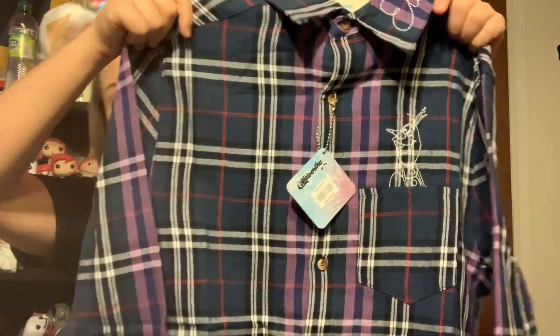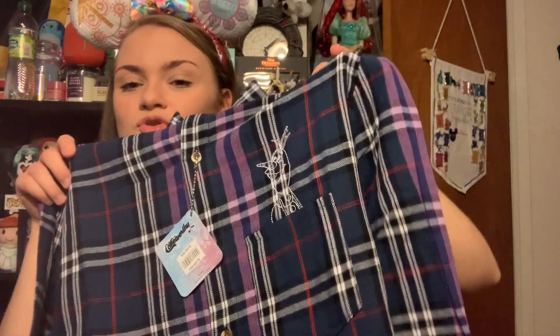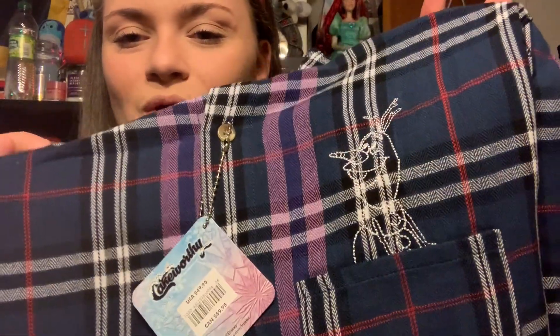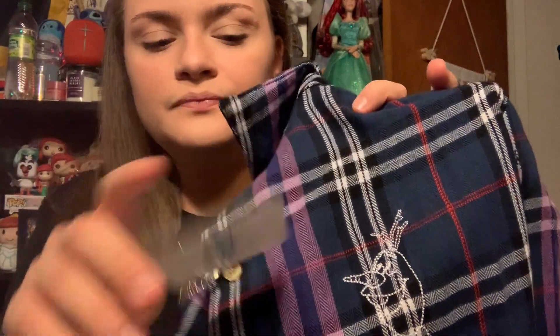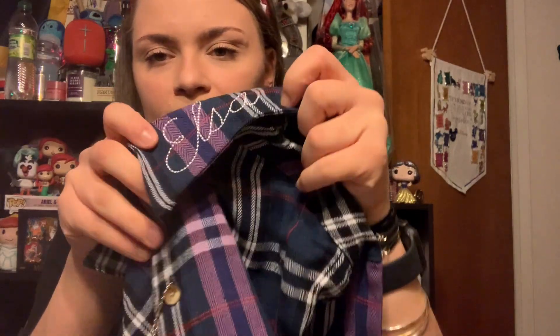The first thing I'm going to show you is something I'm super excited about and have been wanting for a very long time — a flannel from the brand Cakeworthy, from their Frozen collection. As the Olaf on the pocket gives away, this is an Elsa-inspired flannel. It has Elsa's name stitched into the collar, it's a purple and blue flannel, and it says 'Let It Go' on the back.